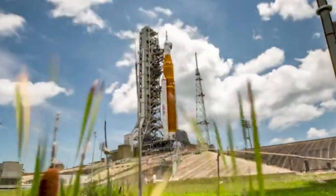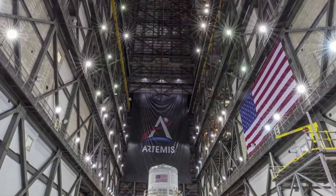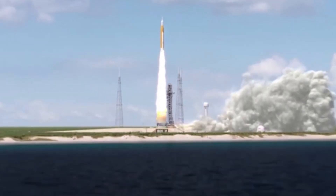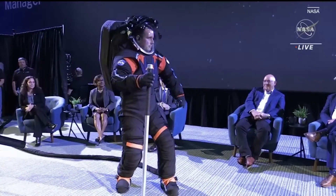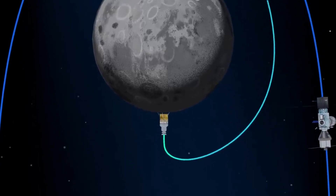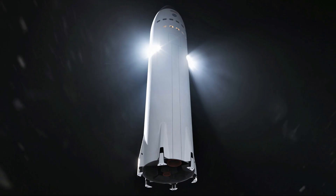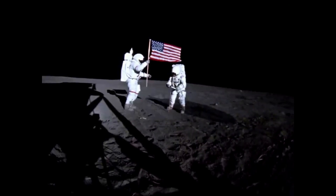Following two Artemis test missions, Artemis III — currently planned for 2025 — will mark humanity's first return to the lunar surface in more than 50 years. NASA will make history by sending the first humans to explore the region near the lunar south pole, and these astronauts will be wearing the next generation of spacesuits. After touchdown, the surface crew's first task will be to ensure all systems are ready for their lunar surface stay, then rest, eat, and recharge for the first full day of the expedition. During their time on the Moon, the astronauts will do scientific work inside Starship and conduct a series of moonwalks, exiting Starship to explore the surface.